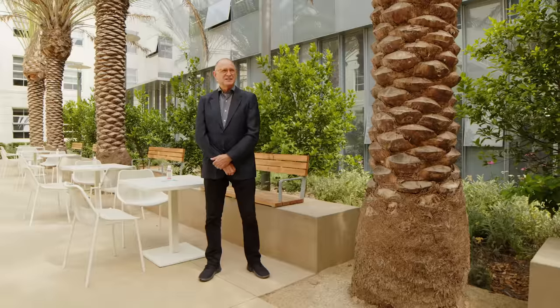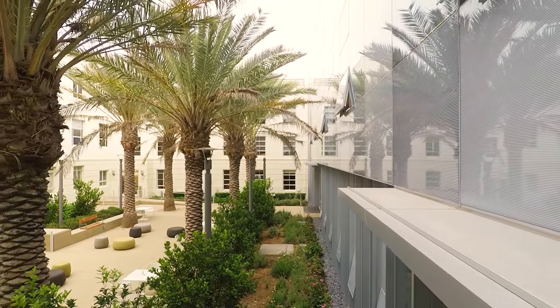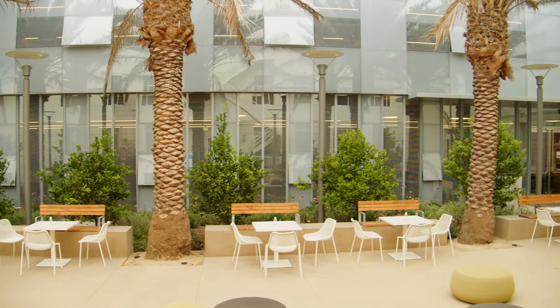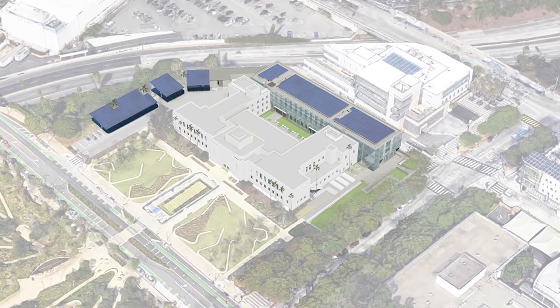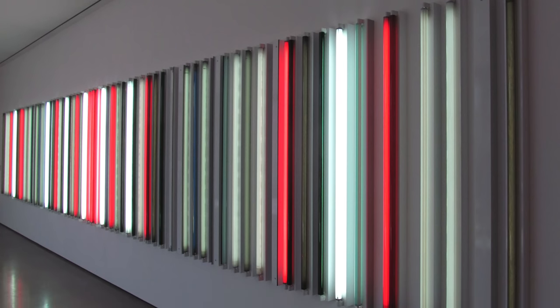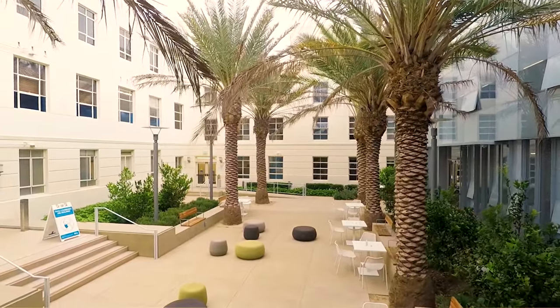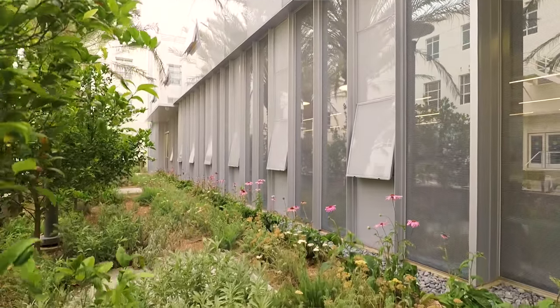Where we're standing today is the courtyard between the original City Hall historic building and the new annex, which essentially closes off the U-shape into a courtyard. We think of this as an outdoor room. The building has an ethereal quality that refers to the light and space work of James Turrell and Robert Irwin, which had its origins in Santa Monica. The fact that we have a place that's a very nice environment for people to be in contributes to the wellness for all the occupants and the public that uses the building as well.